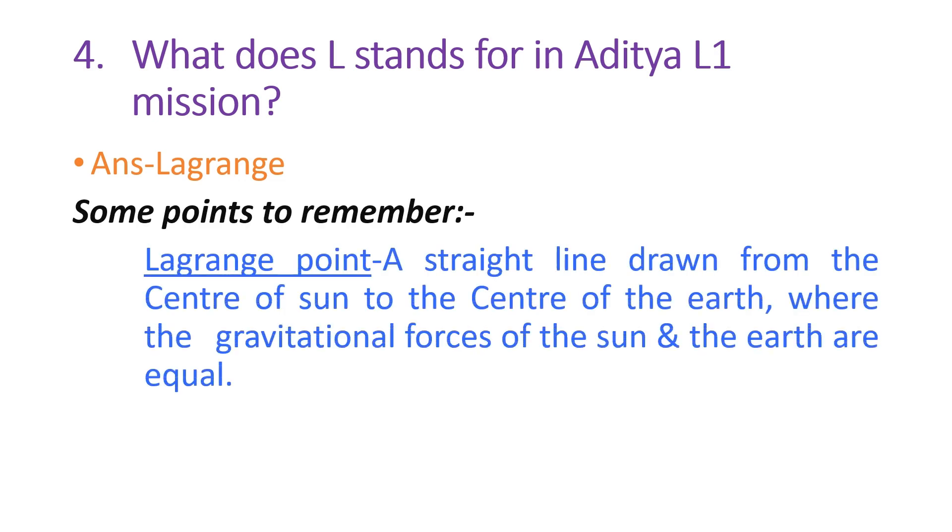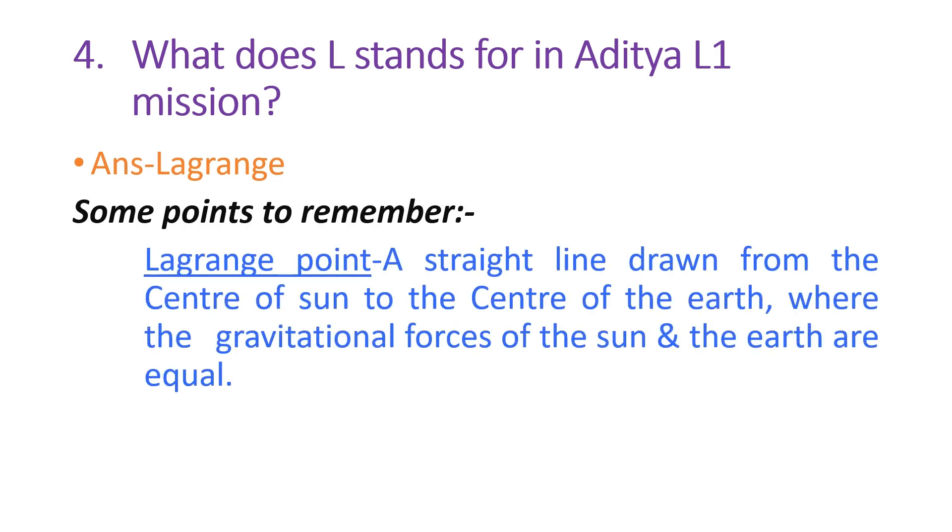Here are some points to remember — what is a Lagrange point? A Lagrange point is a point on a straight line drawn from the center of the Sun to the center of the Earth where the gravitational forces of the Sun and the Earth are equal.